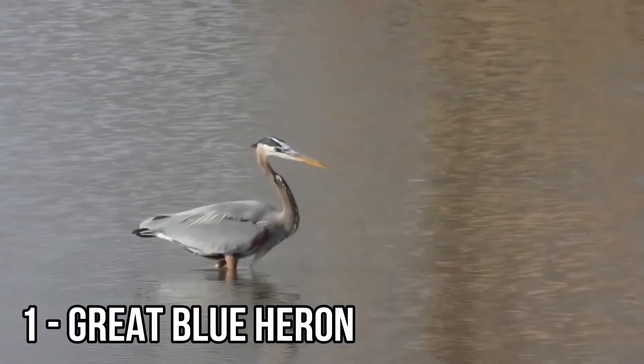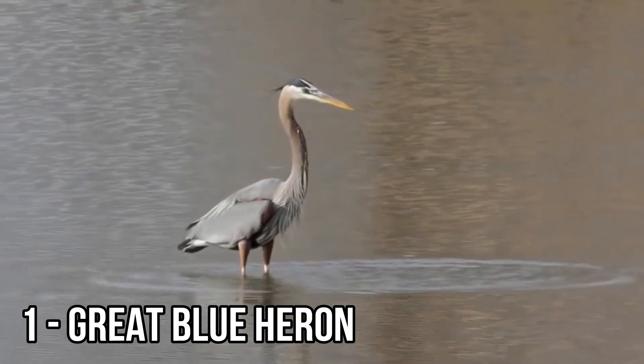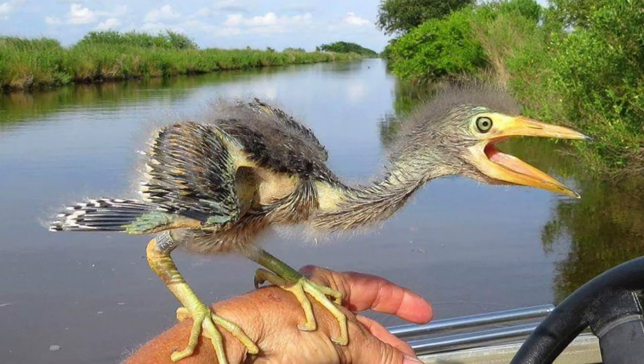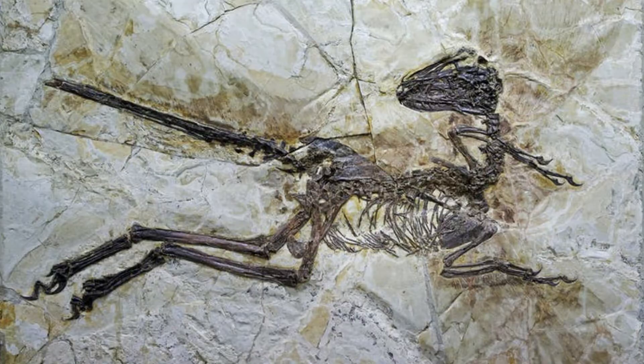Great blue herons are found all over most of North America and Central America and can be as tall as four to five feet. This baby great blue heron here looks just like a dinosaur in the theropod group. At first glance you might think there is only little resemblance, but whenever you look at pictures of theropod dinosaurs, the similarities become clear.